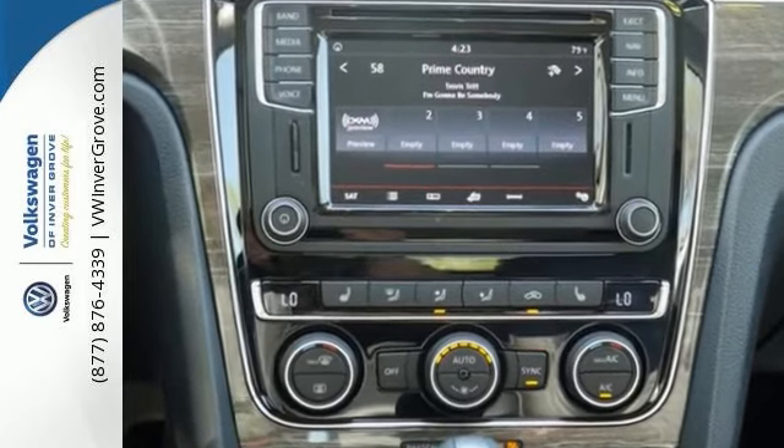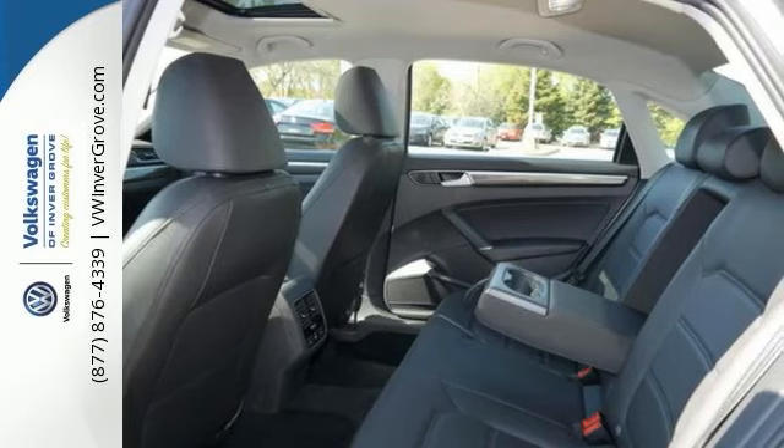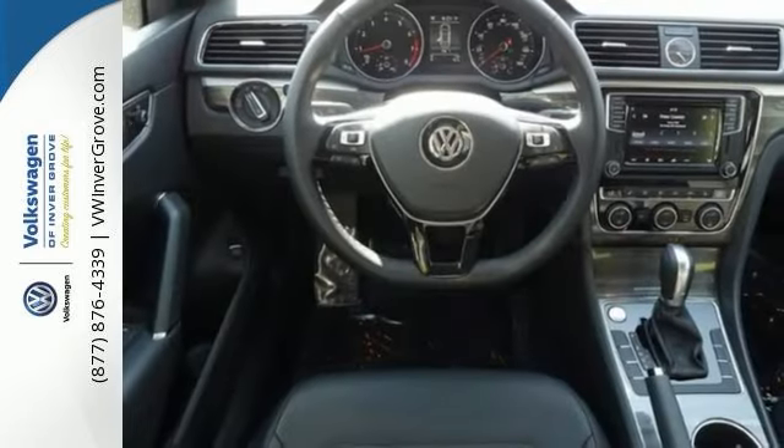It has Climatronic dual-zone climate control, Bluetooth with audio streaming, a touchscreen sound system, and many other features that add comfort and convenience.